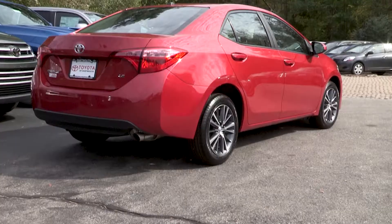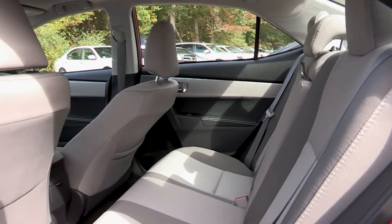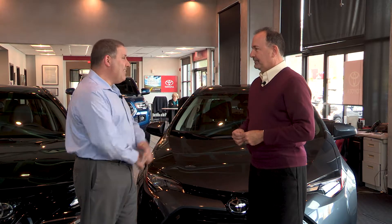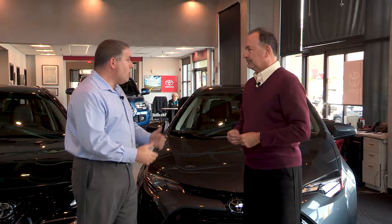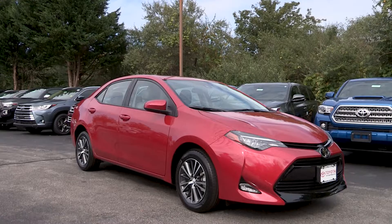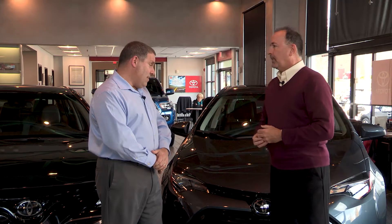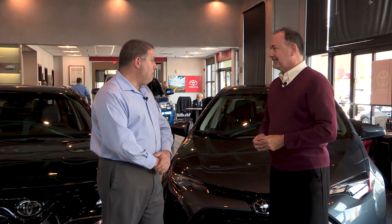As for differences, the first one is size — the Corolla is a little smaller. If you're looking for great, reliable transportation, great gas mileage, comfortable, and easy on the wallet, the Corolla is the car you're going to look at. Lower base starting price — if you're looking for something under the $20,000 range, you're going to want to look at a Corolla. But it's still big enough to seat five adults comfortably, and it's comfortable, quiet, and has that Toyota reliability.